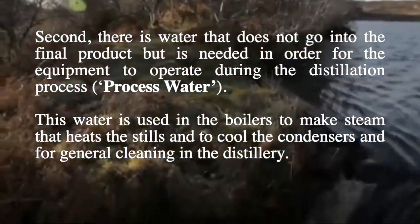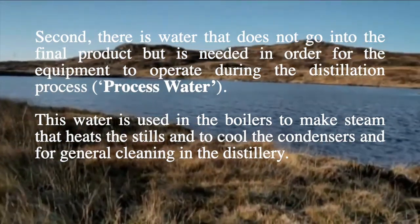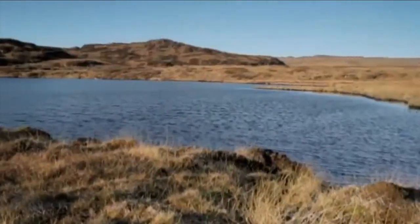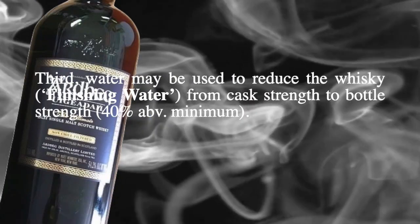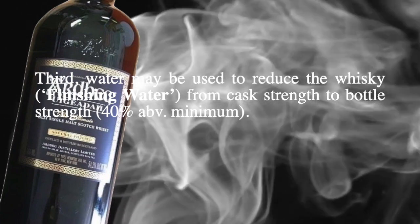Process water is used in the boilers to make steam that heats the stills, to cool the condensers, and for general cleaning in the distillery. Third, water may be used to reduce the whiskey — finishing water — bringing it from cask strength down to bottle strength at 40% alcohol by volume minimum.